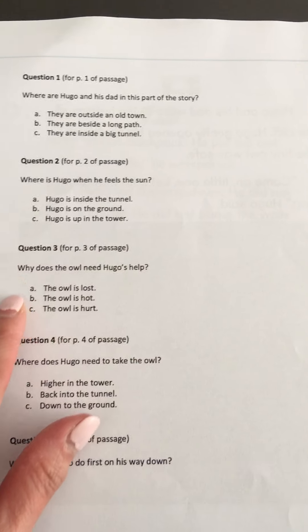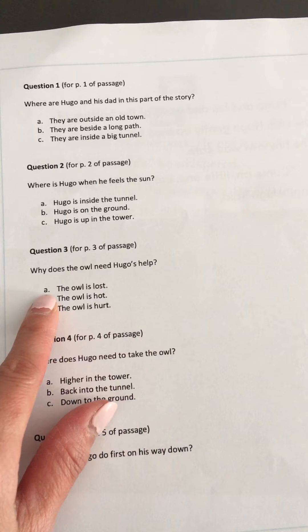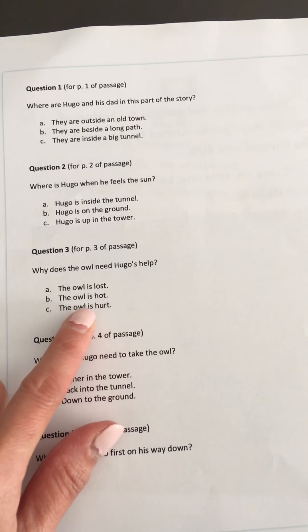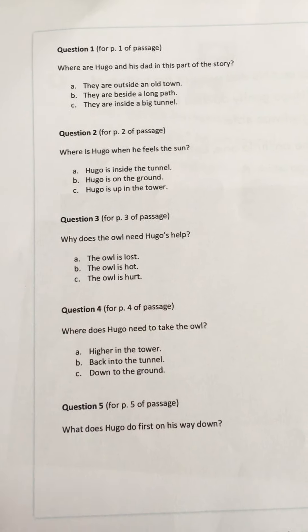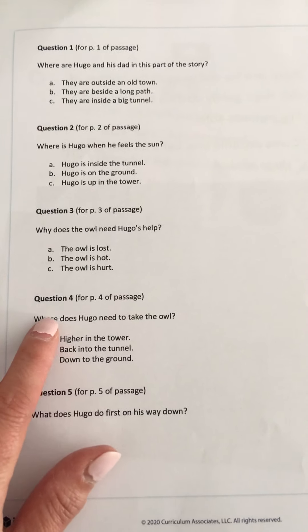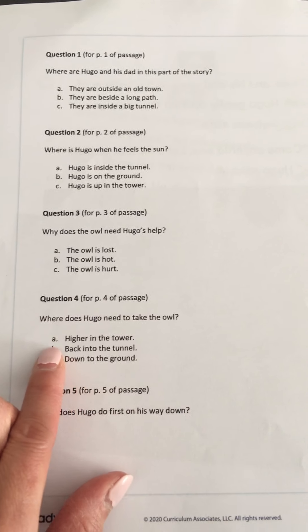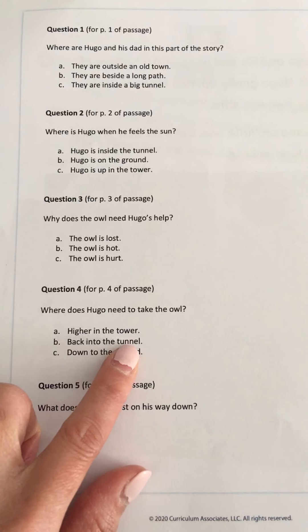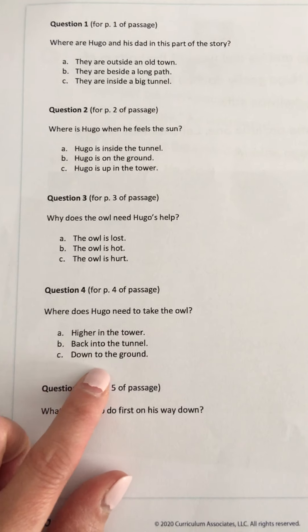Question number three: Why does the owl need Hugo's help? A, the owl is lost. B, the owl is hot. Or C, the owl is hurt. Correct — the owl is hurt. Question four: Where does Hugo need to take the owl? A, higher in the tower. B, back in the tunnel. Or C, down to the ground. Yes, down to the ground.